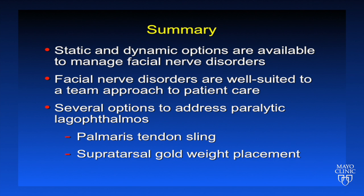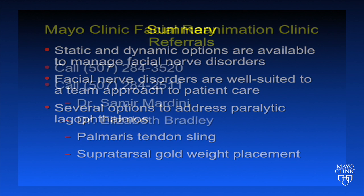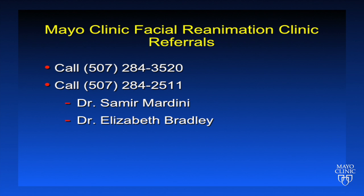In summary, static and dynamic options are available to manage facial nerve disorders. Facial nerve disorders are well suited to a team approach to patient care, and several options are available to address paralytic lagophthalmos. These include use of a palmaris tendon sling to the lower eyelid and supratarsal gold weight placement for the upper eyelid. To refer patients with facial nerve disorders, you can contact us through the phone numbers listed. Once again, I'm Dr. Elizabeth Bradley, oculoplastic surgery here at Mayo Clinic, and we've been talking about facial reanimation surgery. Thanks very much for your attention.